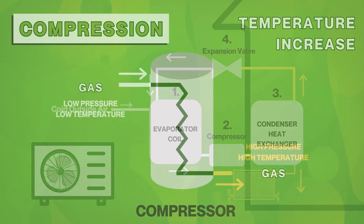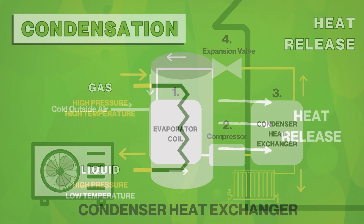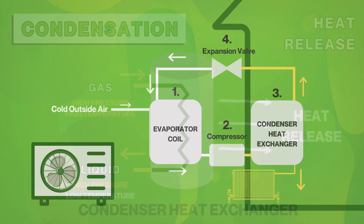Compression: the gas moves into the compressor where its pressure rises. As the pressure increases, so does the temperature. Condensation: the hot, high pressure gas enters the condenser heat exchanger. Here, it releases heat to warm the hot water tank or indoor space, cooling down and condensing back into a liquid.